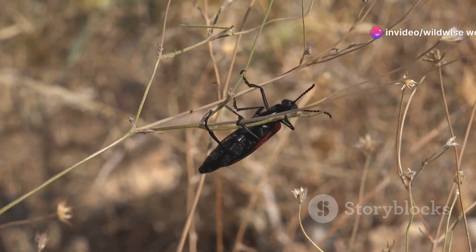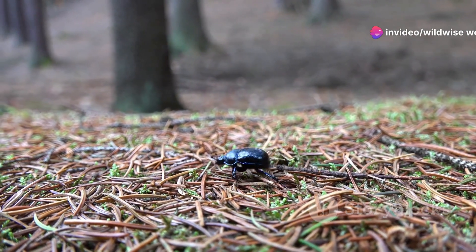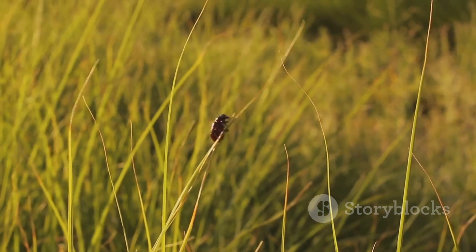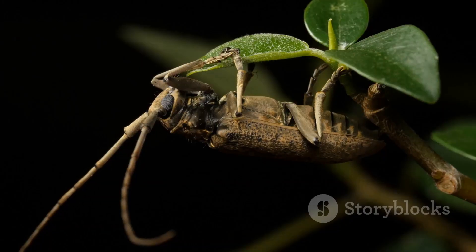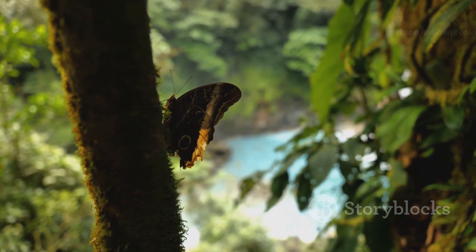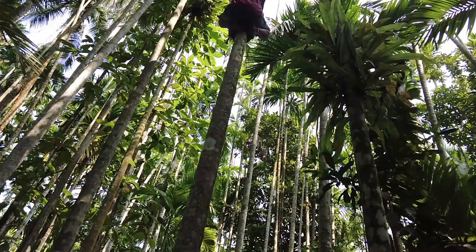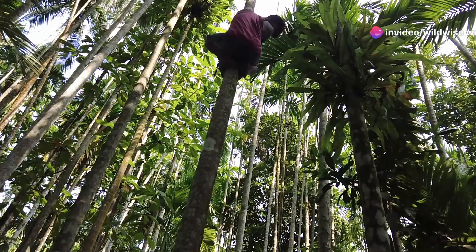The adult beetles, with their impressive strength, are also important seed dispersers. They feed on fallen fruits and, as they move through the forest, inadvertently carry seeds to new locations. This helps ensure the regeneration of the forest and the survival of plant species. The tropical rainforest, with its incredible biodiversity, provides the perfect backdrop for the Hercules beetle's life — an intricate ecosystem and a testament to the importance of preserving these fragile habitats.